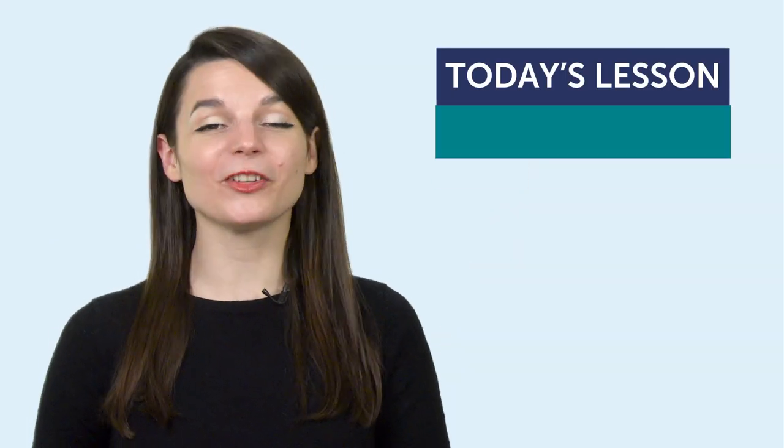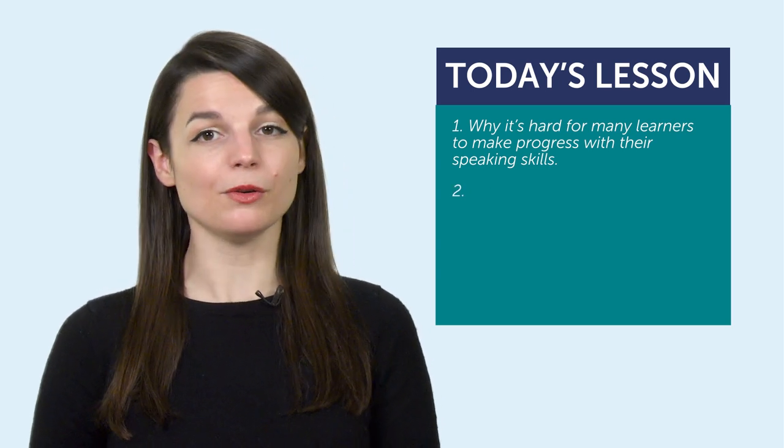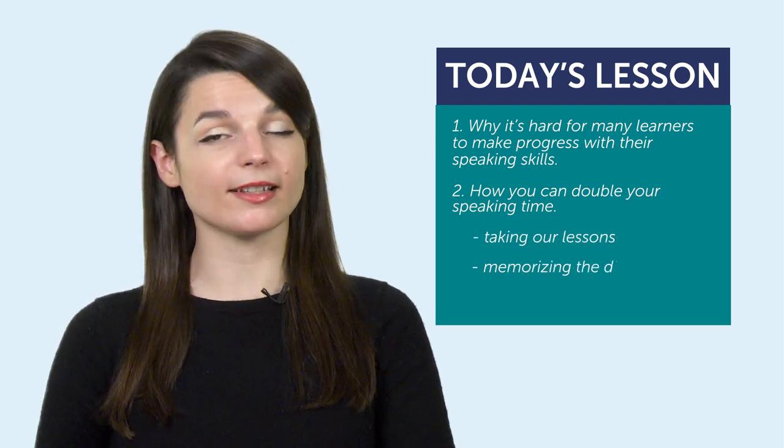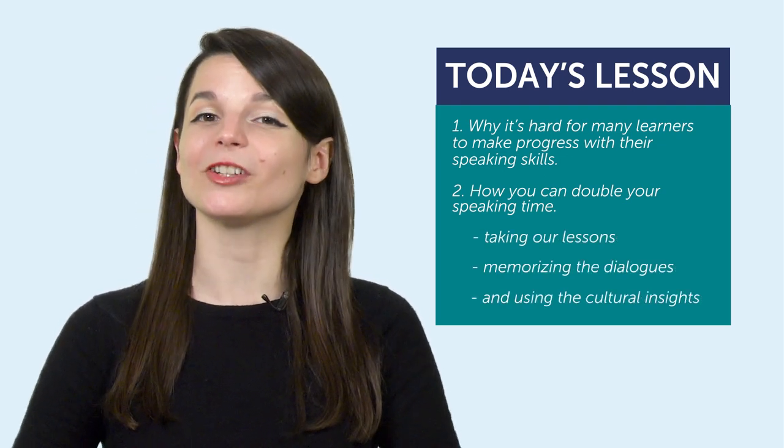So today, you learned: one, why it's hard for many learners to make progress with their speaking skills — it's because we tend to run out of things to say. And two, how you can double your speaking time — accomplish this by taking our lessons, memorizing the dialogues, and using the cultural insights.